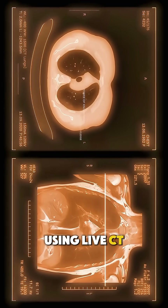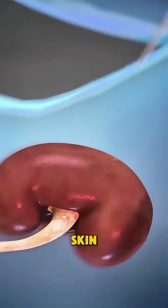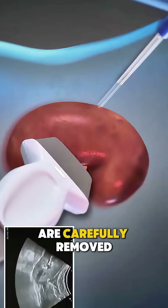Using live CT images for precision, the doctor inserts a thin biopsy needle through the skin and advances it directly into the tumor. Once positioned, tiny tissue samples are carefully removed.